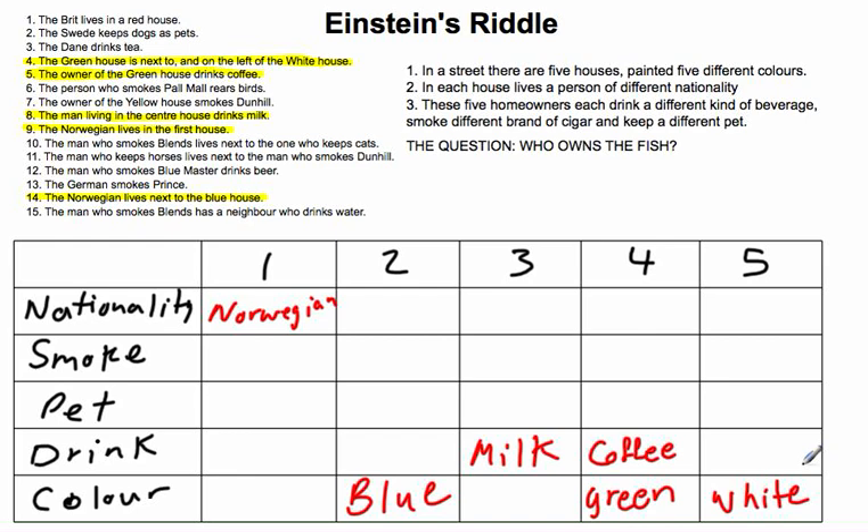Our next step is clue 1: the Brit lives in the red house. We only have two houses whose colors we don't know — house 1 and house 3 — because we know the colors of 2, 4, and 5. But house 1 is the Norwegian, not the Brit, so the Brit must be in house 3, which means house 3 is red. We're done with clue 1.